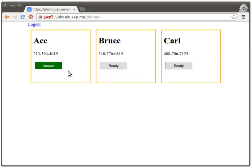When there is an incoming phone call, this button will turn into the answer button. Now you click answer.